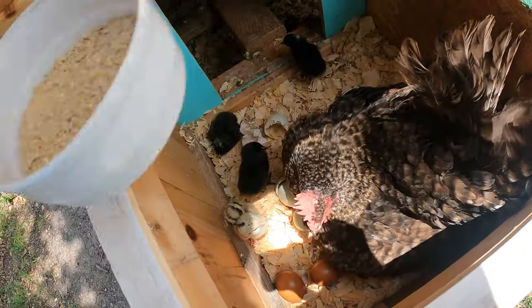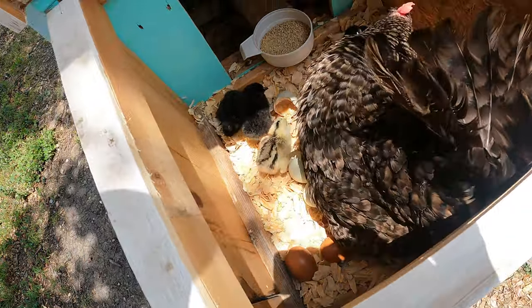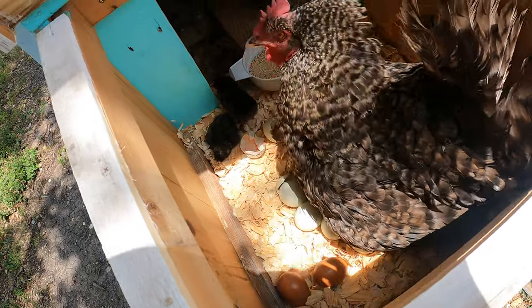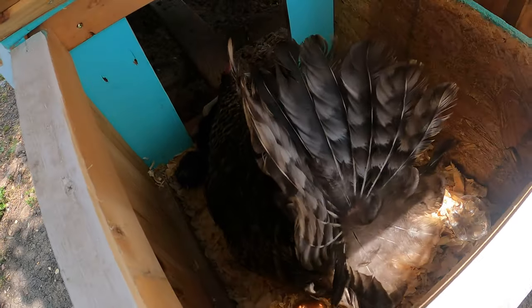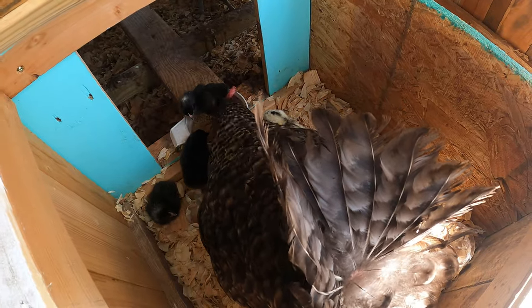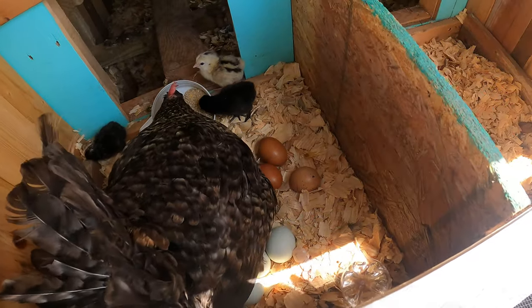Alright mama, there you go — there's some food. She seems all healthy. Pretty cool.